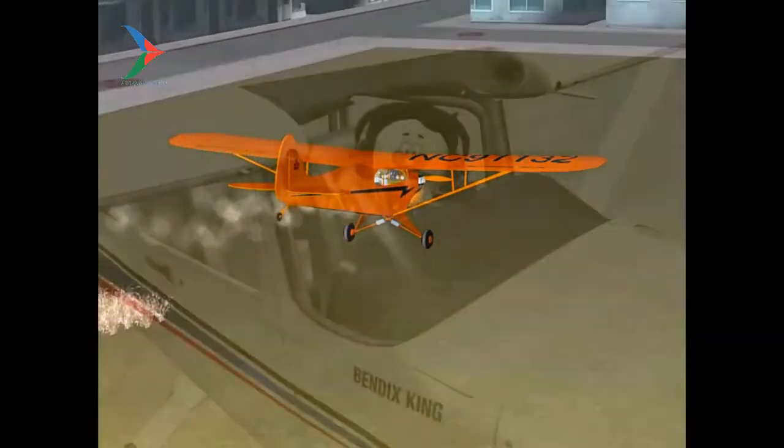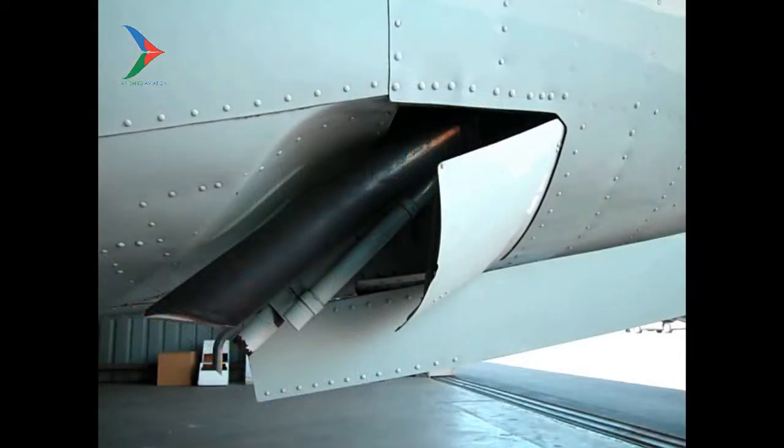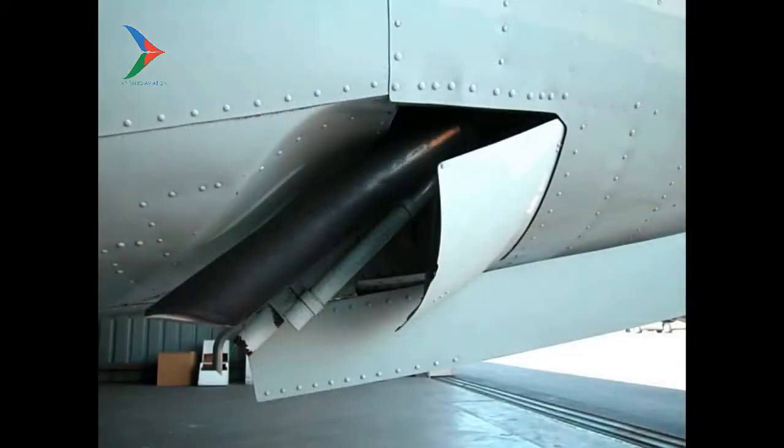There are a few other things we haven't talked about during this emergency descent — cowl flaps. Should we open them or close them? Open them. More airflow through the engine compartment is exactly what you need.